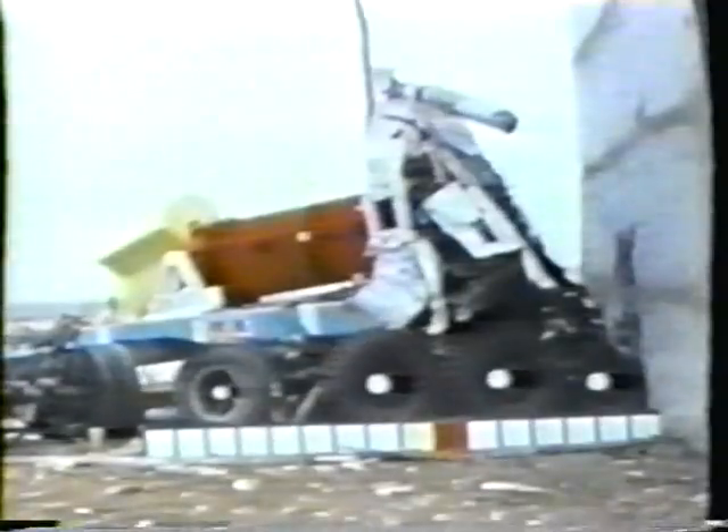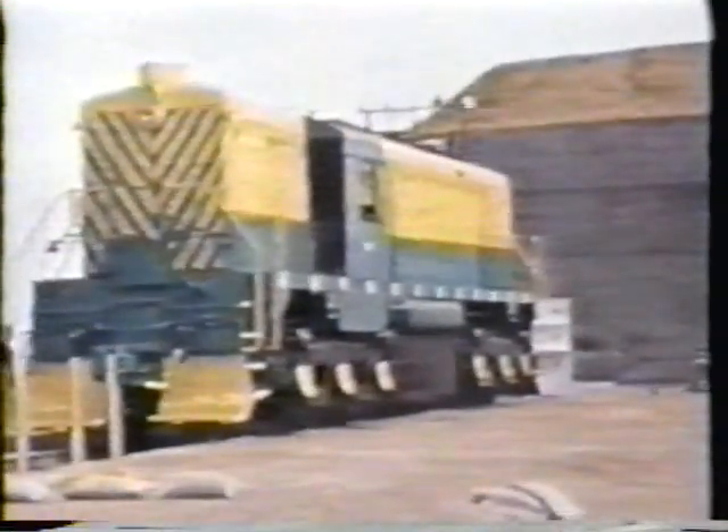The capsule and its volunteer also survived this more violent crash with only minor damage. It was then elected to conduct a third and somewhat different experiment. In the third test, a diesel locomotive was crashed into the side of the capsule at 81 miles per hour.